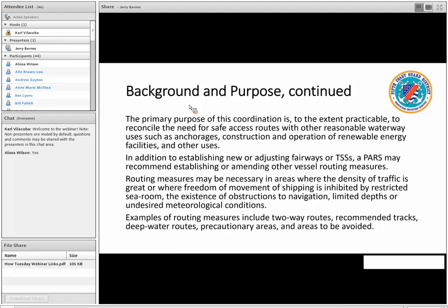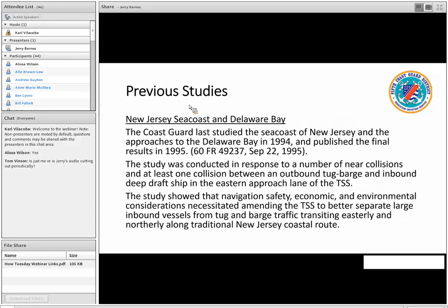The purpose of the study is to determine if we need to impose or design vessel routing measures. Routing measures may be necessary in areas where density of traffic is high but maneuvering room is restricted, or we have obstructions such as the various proposed wind farms. Examples of routing measures include two-way routes, recommended tracks, deepwater routes, cautionary areas, and areas to be avoided by certain traffic.